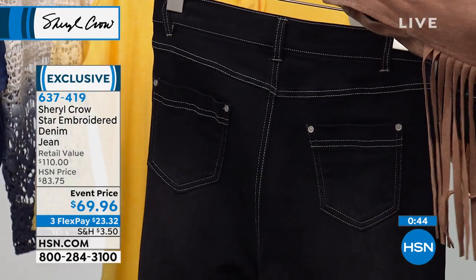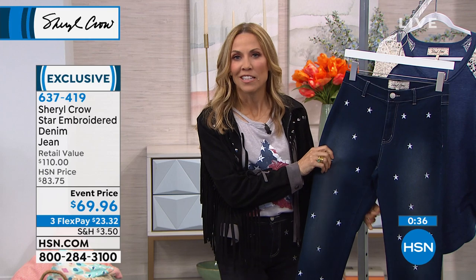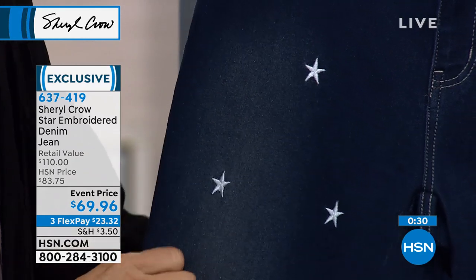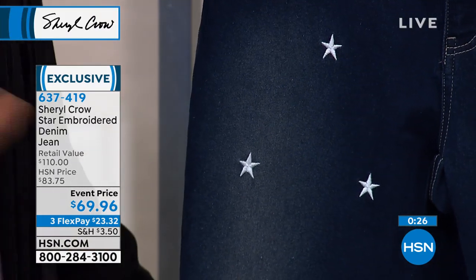I like them because — not everybody will relate to this — but when I was a kid, the punk scene was really big, and they remind me of the CBGB days: very tight jeans with just a few stars on them, just enough to give a little interest, a little edge, something fun. You don't have to be a rock star to wear these.